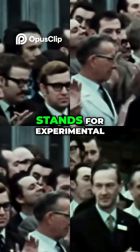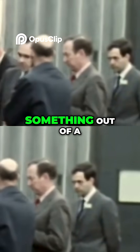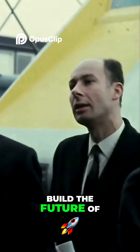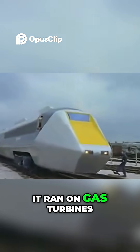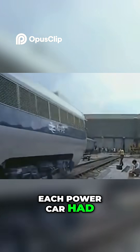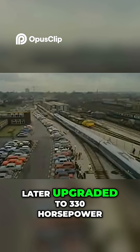The E in APT-E stands for experimental and this thing was like something out of a sci-fi movie. British Rail wanted to build the future of high speed travel and they did it with two power cars, two trailer cars and a whole lot of cutting edge tech. It ran on gas turbines — yes, like a jet engine. Each power car had four Leyland gas turbines pushing out 300 horsepower each.